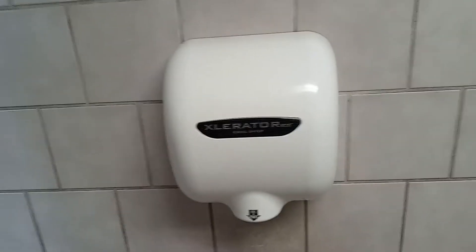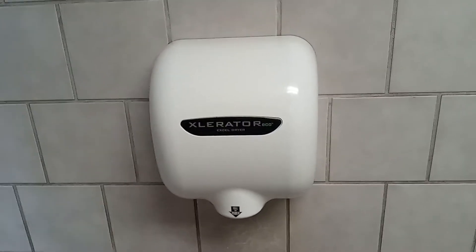Hoping this Yesway will have any hand dryers. Why do you have to install an Evil Eco?